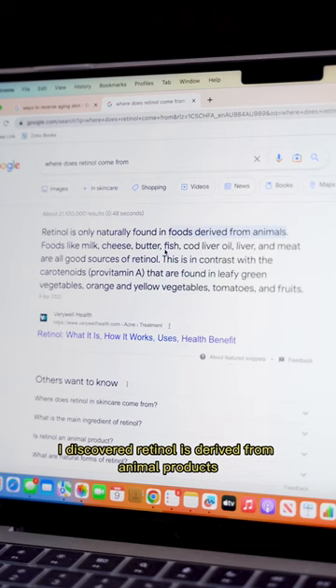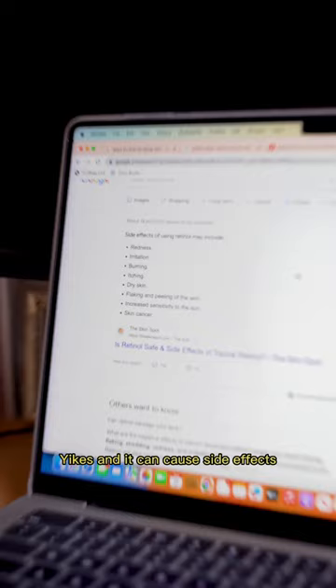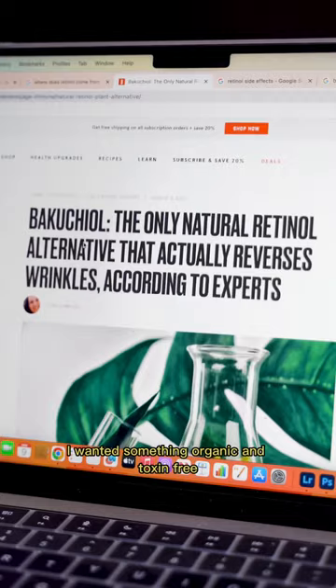But after further research, I discovered retinol is derived from animal products — yikes — and it can cause side effects including increased skin sensitivity to UV rays, which defeated the whole purpose for me. With my love of nature, I wanted something organic and toxin-free that doesn't test on animals.